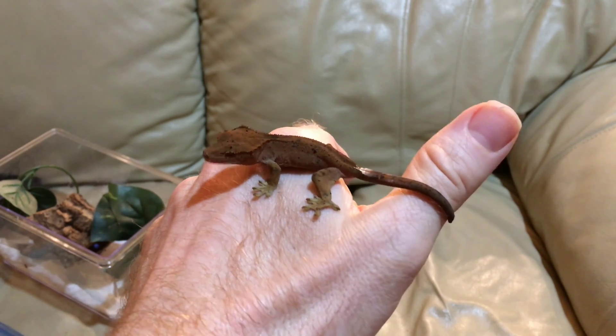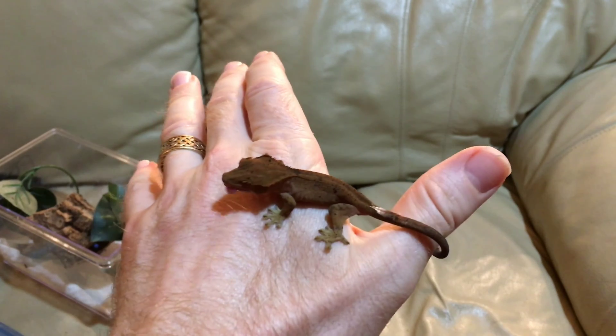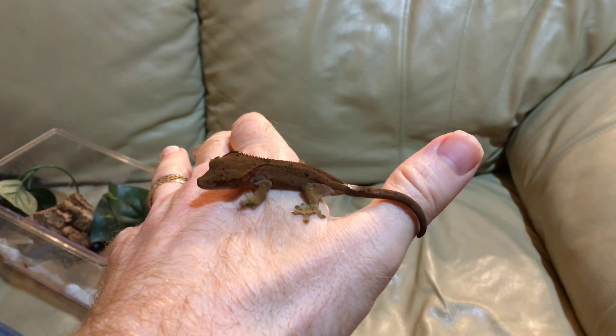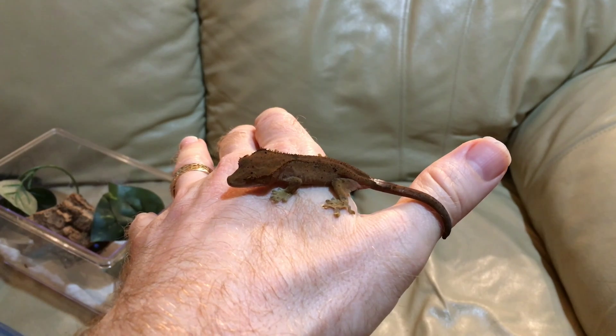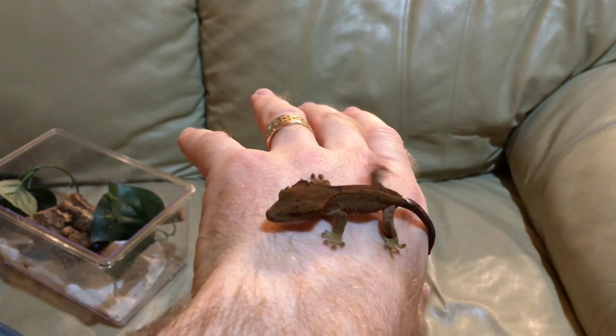At least she has a healthy appetite and seems to be growing. We still haven't had her tested officially — we're waiting to be able to collect some skin when she sheds to be able to compare her mother's shed with hers genetically.